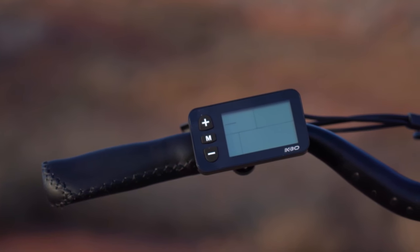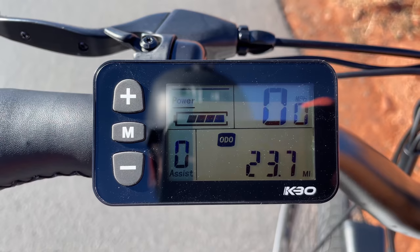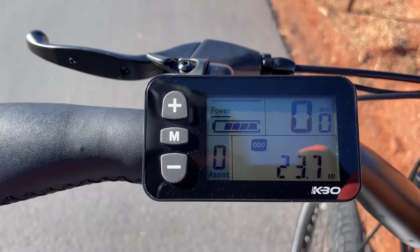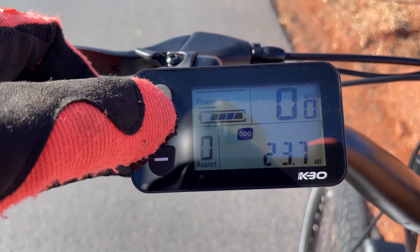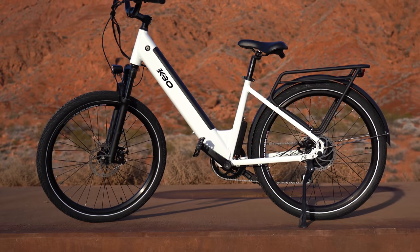Here's an overview of the LCD screen and control pad. Hold down the M button to turn the bike on, which displays battery life, speed, odometer, and assist level. Use plus and minus to change pedal assist levels, and hit the M button to switch between different readouts. The bike also comes with a very bright 48-volt headlight and an integrated tail light that lights up when either brake lever is pressed. The Commuter can be ridden in light rain, has a 2-year warranty, and free shipping in the lower 48.